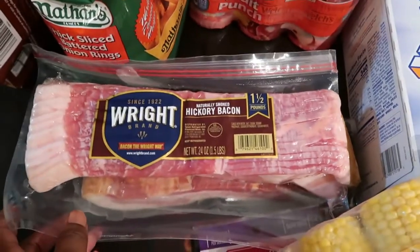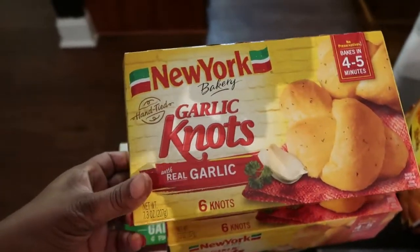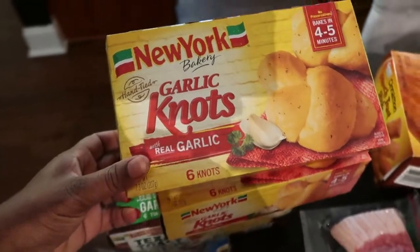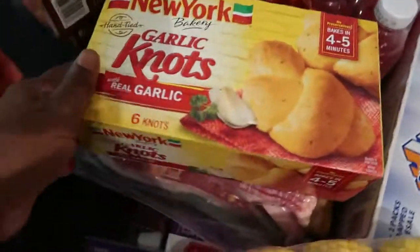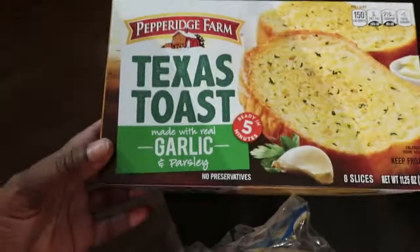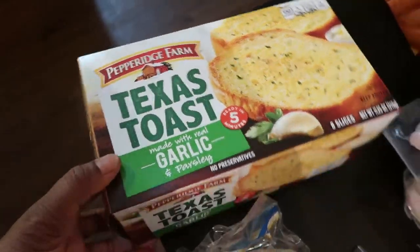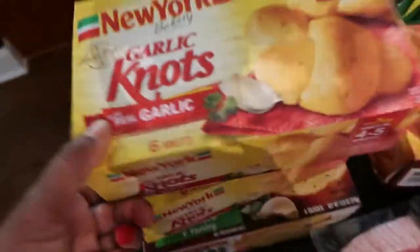Here we have some garlic knots — we never buy garlic knots so this is a new find and a new try for us. We have two boxes. We normally only buy Texas toast garlic bread or the regular long loaf garlic bread, so now we get to try the knots. I'm pretty sure the children are going to love them.